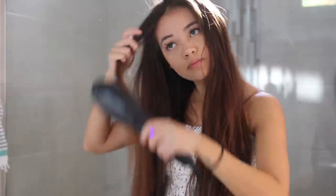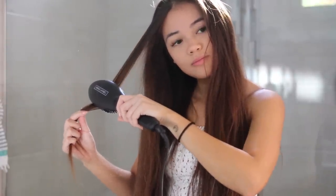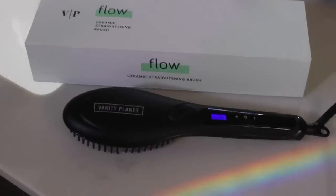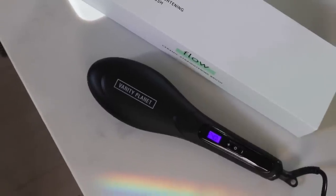Hey guys, so today's video is going to be a get ready with me — running late edition. Basically my go-to hair and makeup for when I am late. So if you're in a rush but want to look a little bit more put together than just doing nothing at all, this is basically what I do to make my hair look voluminous and put together and my makeup so I don't look like I just woke up and rolled out of bed, even if I just did.